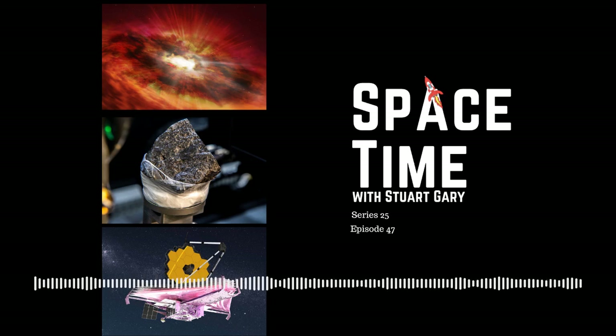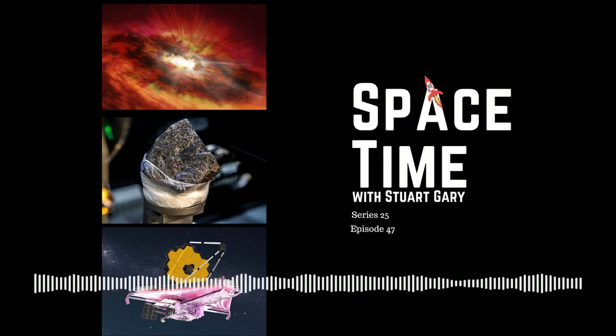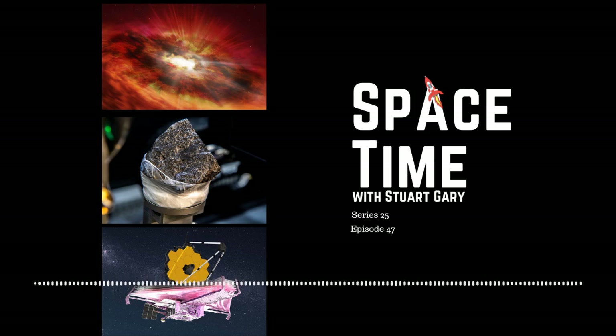NASA's new $10 billion James Webb Space Telescope has finally reached its planned operating temperature. With the help of a cryo-cooler, the telescope's key mid-infrared instrument has dropped down to just a few degrees above absolute zero — minus 273 degrees Celsius, the lowest temperature matter can reach — and the telescope is now ready for final calibration.